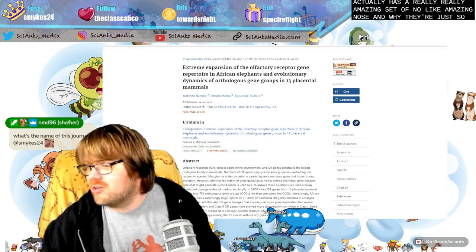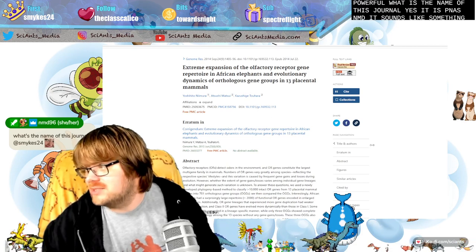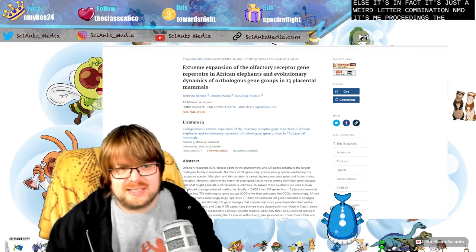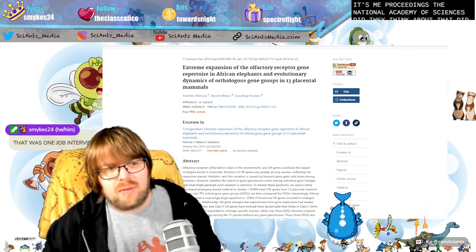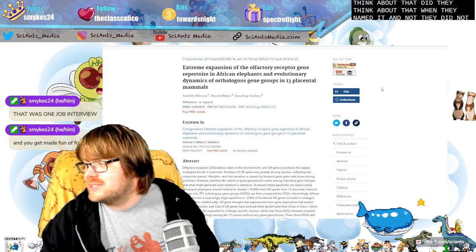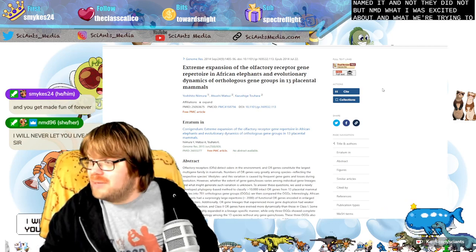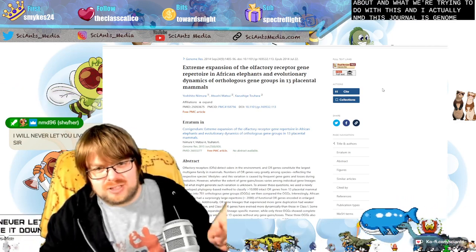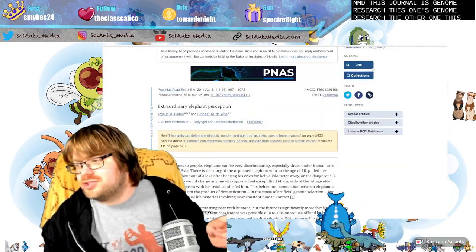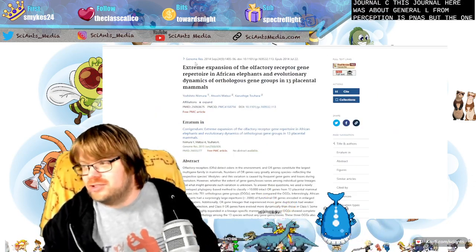What is the name of this journal? It is PNAS. It sounds like something else, but it's not. It means Proceedings of the National Academy of Sciences. The other journal, NMD, this is genome research. So the one about general elephant perception is PNAS, but the one we're going to be talking about tonight is in Genome Research.